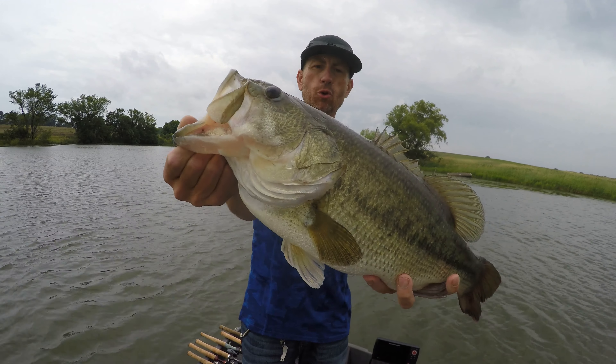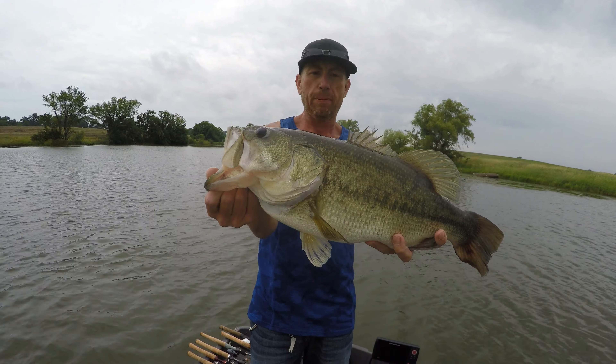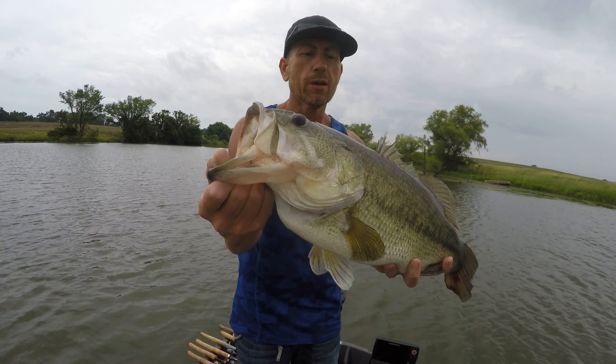That is a huge, giant largemouth bass — right here at Bass and Bonsai, where we know how to do it.